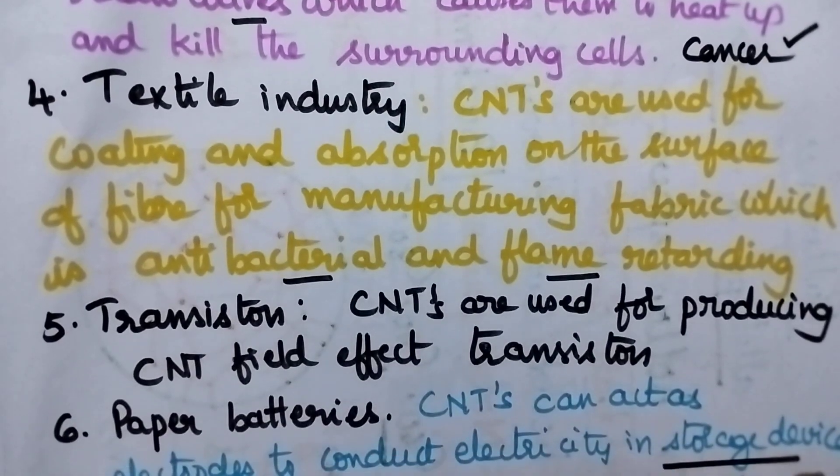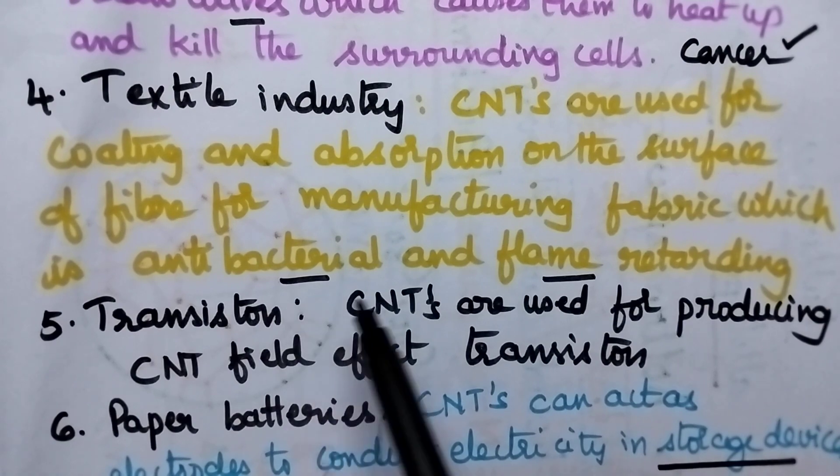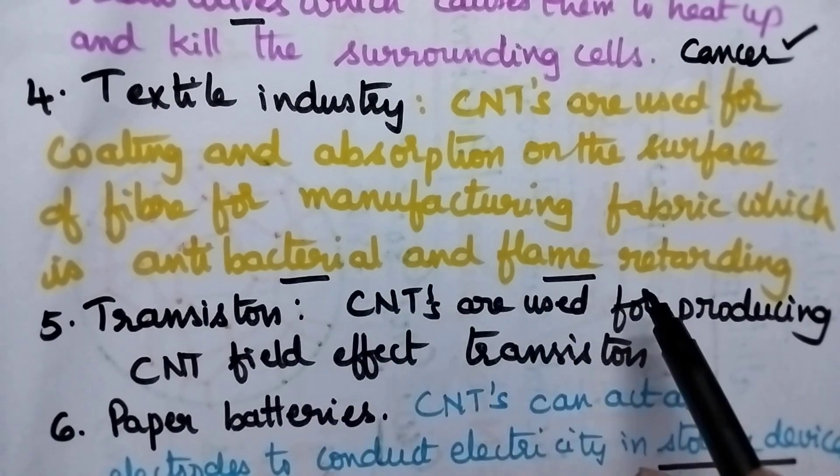Moving to the textile industry, whenever the fabric is coated with carbon nanotubes, they exhibit antibacterial and flame-retarding nature.